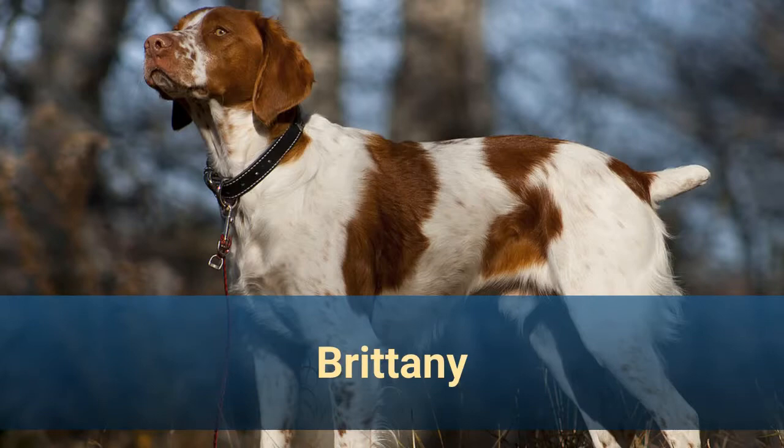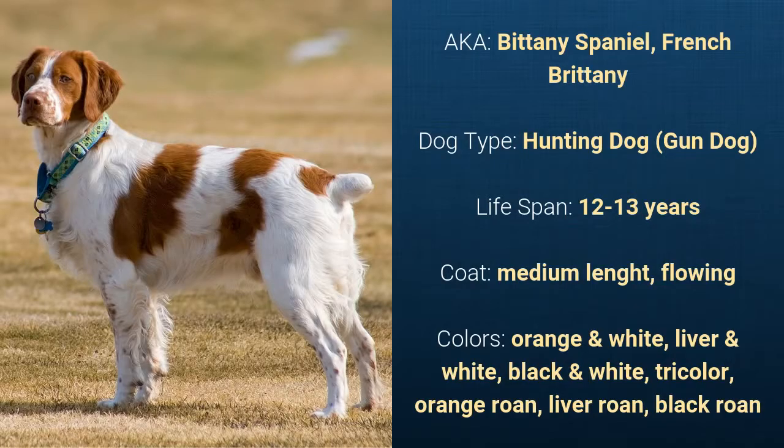Number 11: Brittany, also known as Brittany Spaniel or French Brittany. It is a hunting dog and it has a lifespan of 12 to 13 years.